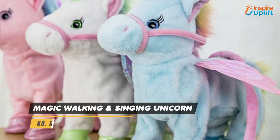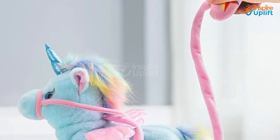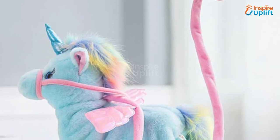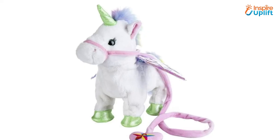At number 8 we have Magic Walking and Singing Unicorn. Unicorns are baby's favorite because they are fluffy and adorable. Bring this happening unicorn that sings, dances, and even walks with its cute tail. Just turn it on and let your walking baby do what the unicorn does.